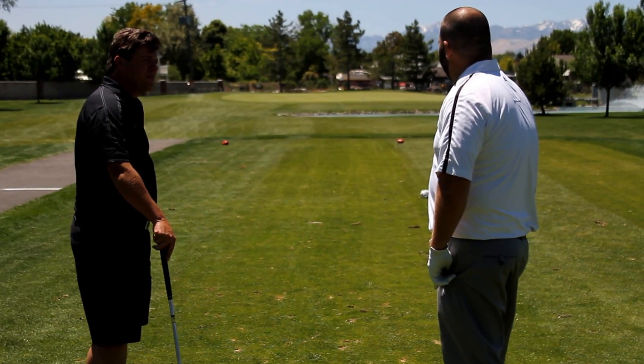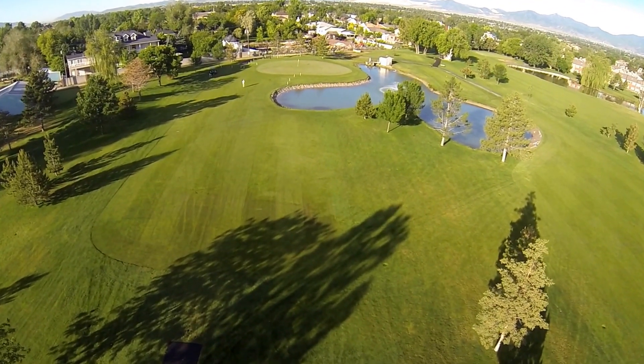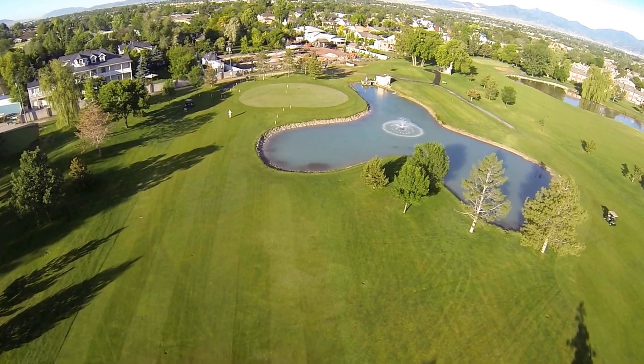What do we have here? Here we have a 140-yard par 3. We've got water in the front, water to the right, OB behind the green. You can decide to go for the green or you can bail out left. If you decide to bail out, you may have a tough chip shot coming back in.